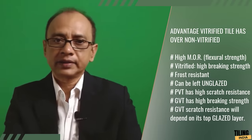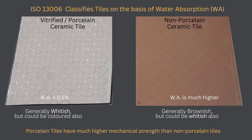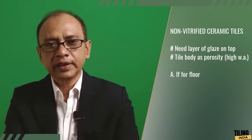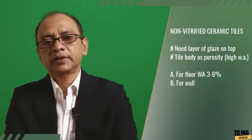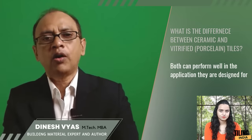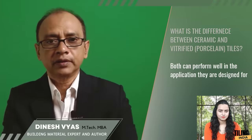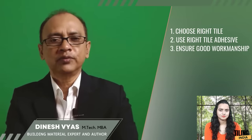Non-vitrified ceramic tiles must be glazed so they do not absorb water from their top surface. These tiles generally come in two compositions: floor application ceramic tiles with water absorption between 3–6%, and wall application ceramic tiles with water absorption more than 10%, often more than 15%. Whether vitrified or non-vitrified, all ceramic tiles can perform well for the applications they are made for. Just choose your tiles wisely, use good tile adhesive, and ensure good workmanship.